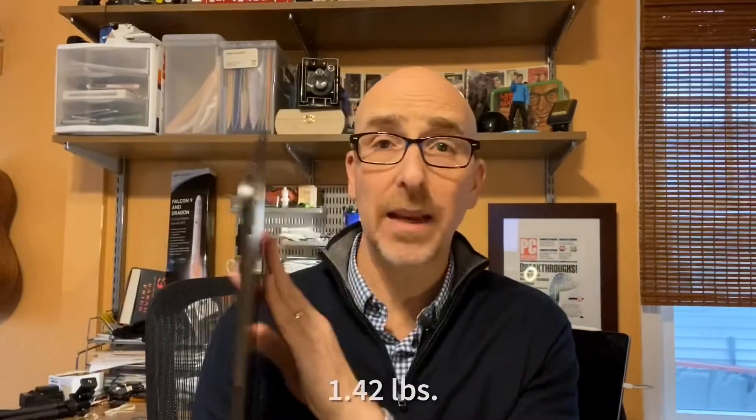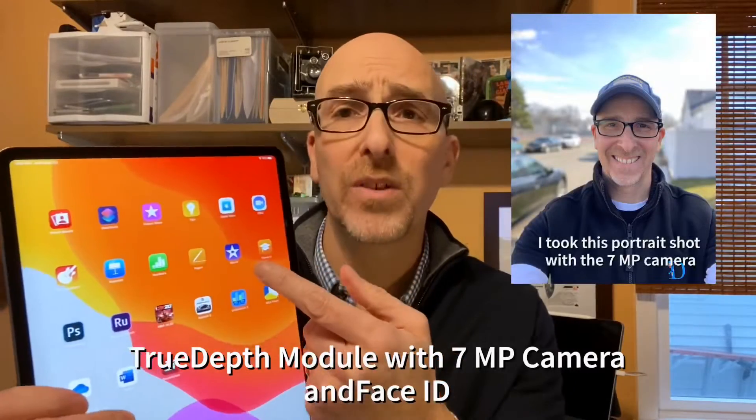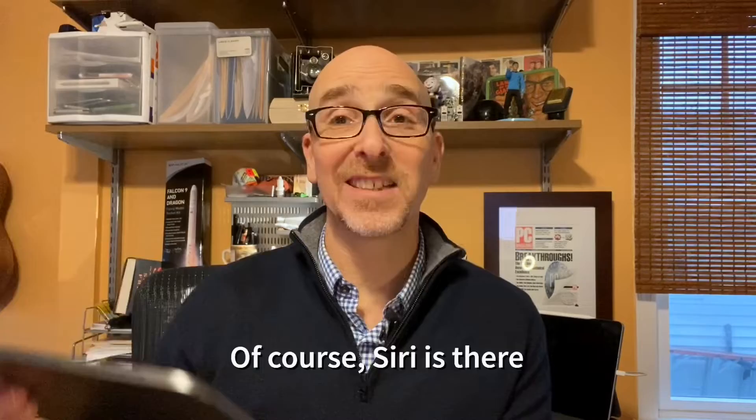On the front of the iPad Pro 12.9 inch it still has the same TrueDepth camera up top, which means I can use Face ID to unlock it. Same Liquid Retina display, which is gorgeous, and everything looks great on it. Same Siri capability — it's light, it's thin, and it's powerful.